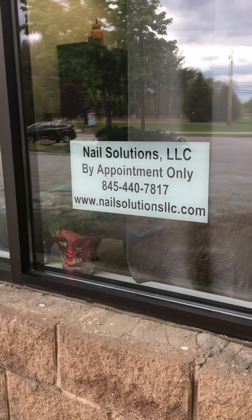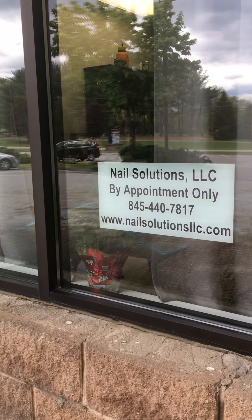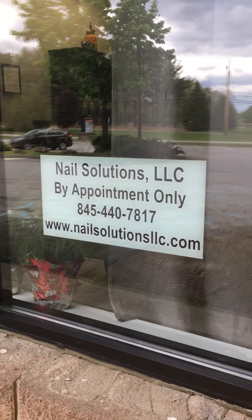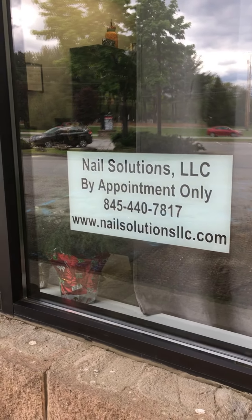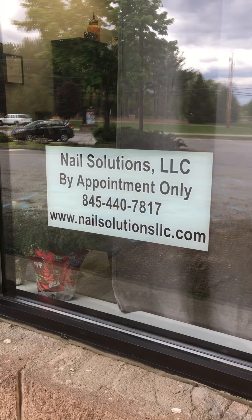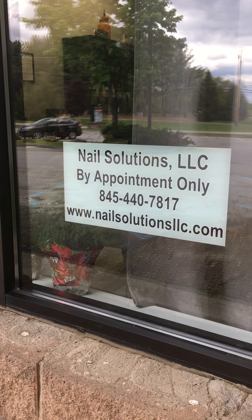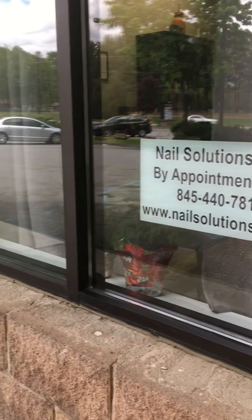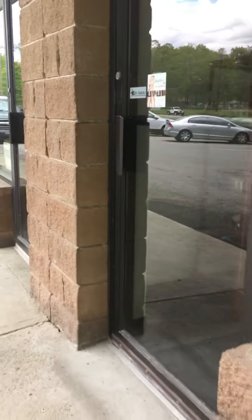Hey everybody, this is Lisa, welcome to Nail Solutions. Clients of mine pointed out that I have not posted any updated pictures of my shop since I opened back in November, so I thought I'd give everyone a little tour and maybe go over a couple of things that I feel are really important for not only my clients but for the general public to know. So welcome, let's go walk in the door.